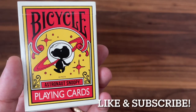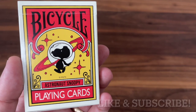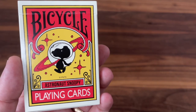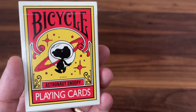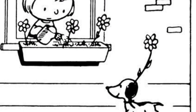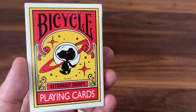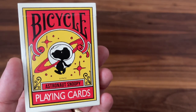Hey there, I am back with another Deck Review and today we're going to be looking at Astronaut Snoopy from Bicycle Playing Cards. Astronaut Snoopy is of course a tribute to the one and only Snoopy. Dating back to 1950 when Charles Schultz first drew Snoopy into his Peanuts comic, Snoopy has been an absolute legend of a comic character ever since — one of the most recognizable in the world.